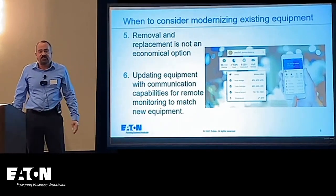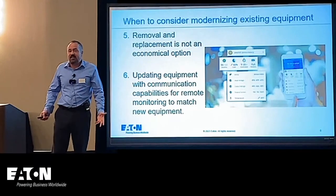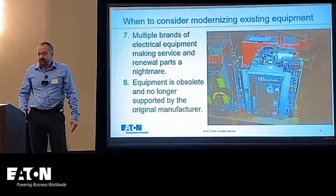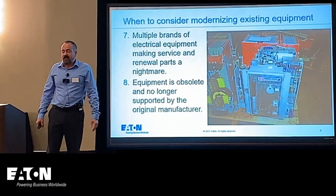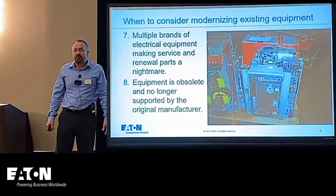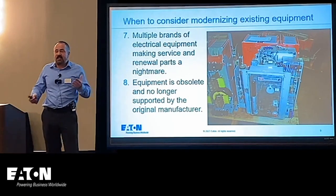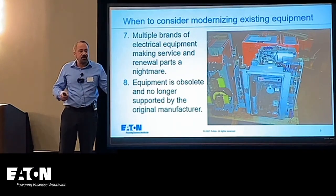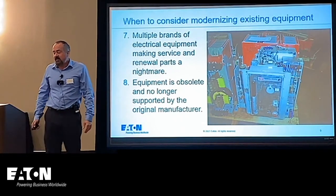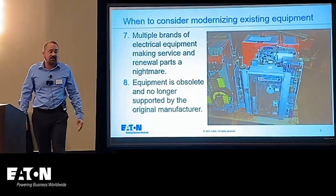Other reasons include updating equipment with new communication features — there is an ability to take equipment built in the 70s and 80s and put in new communication features. Multiple brands of electrical equipment can make service renewal parts a nightmare. Equipment manufacturers don't make parts forever for old equipment, so sometimes it's best to move on, but modernization allows you to get the advantages of new equipment and current renewal parts without the capital cost of full replacement. Equipment can also be obsolete and no longer supported, or the manufacturer may have gone completely out of business.